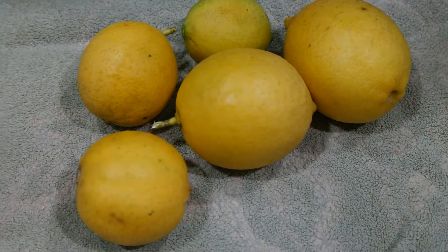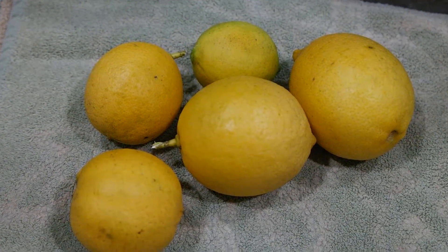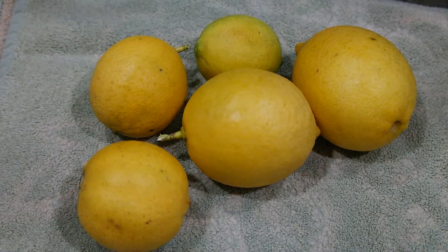This is Gardening Adventures coming to you live. As you can see here, I have four Myers lemons and one Persian lime.